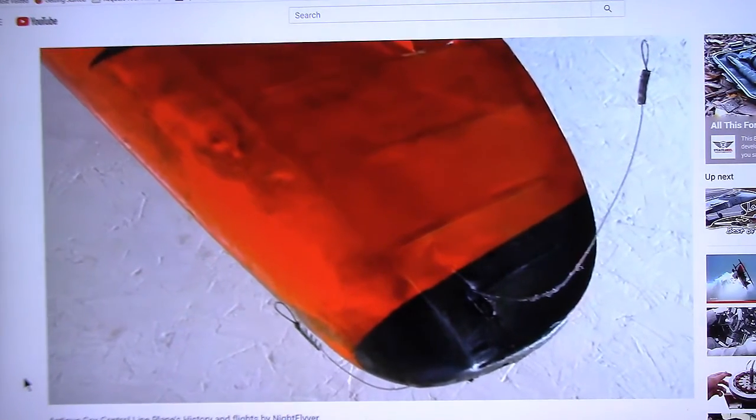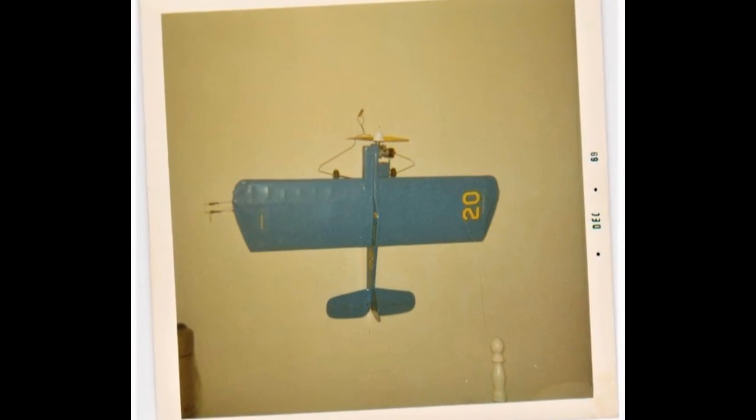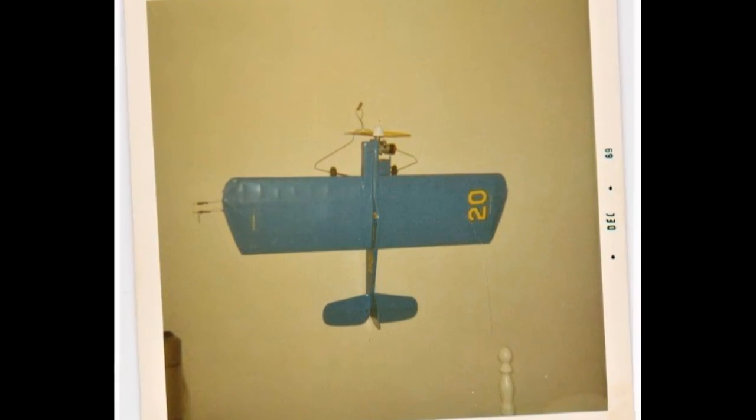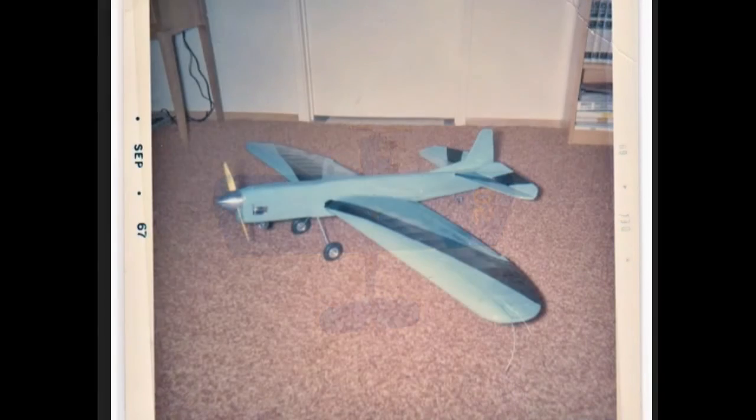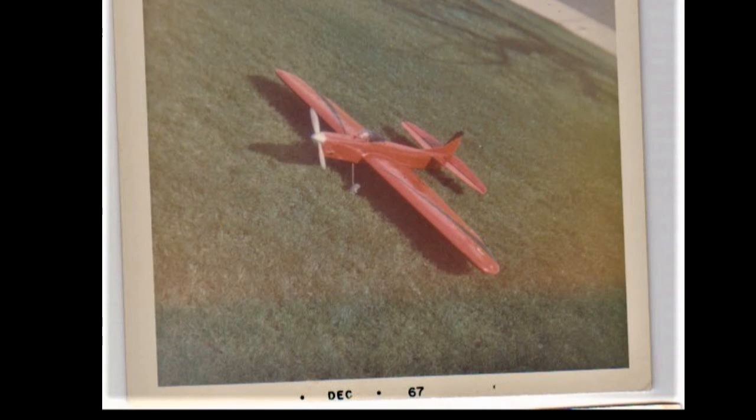After winning a few trophies, I was totally hooked. This is my Whitman Buster. I used to fly that for balloon busting in the Yuki contest, and then I had two full-size Vico Thunderbirds that I flew in contests — the blue one and the red one.